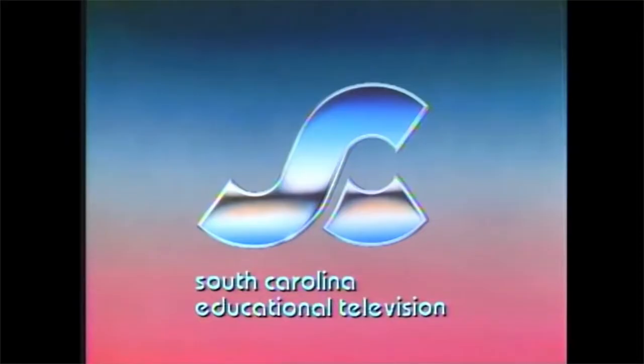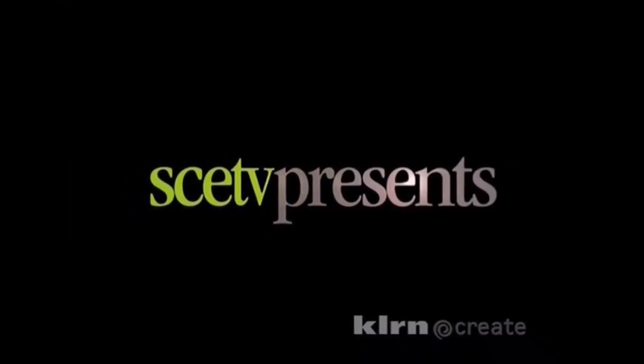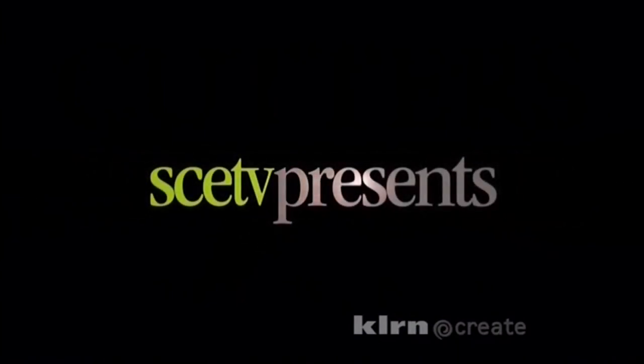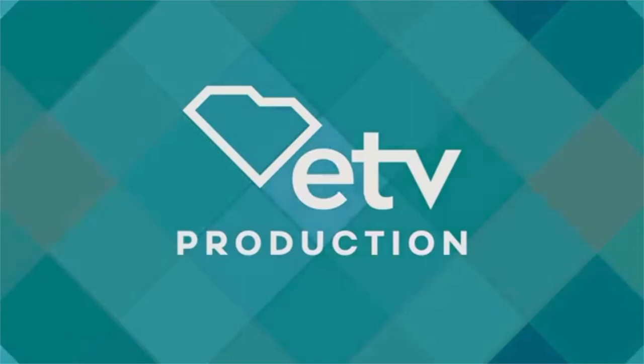We've had some basic animation during this episode, but the next logo is almost at rock bottom. We've called it Boring SCETV, and it was used until 2016. The CLG wiki is currently unsure about when it was introduced, but the earliest date we know is 2013. This is disgraceful. It doesn't include the man from the previous logo, it doesn't have sound, and it doesn't have pleasing animation. It's left me unimpressed.